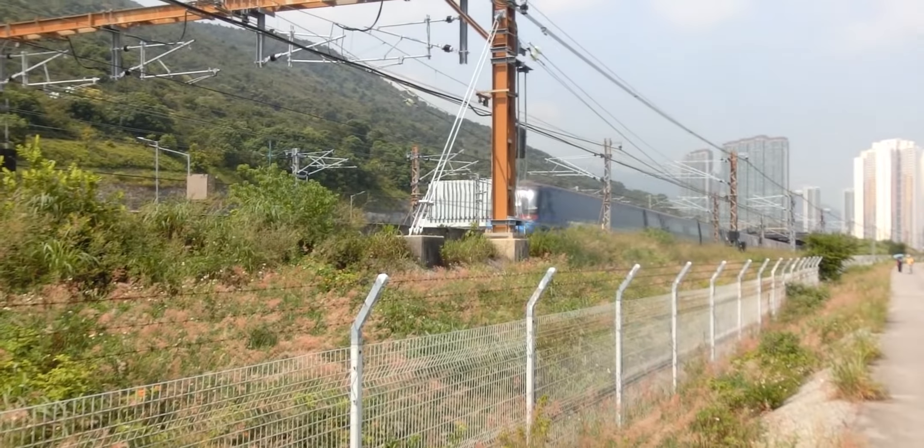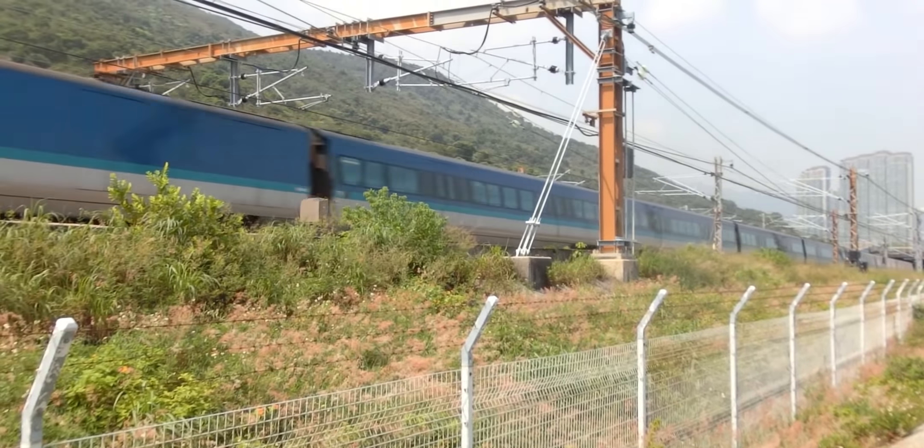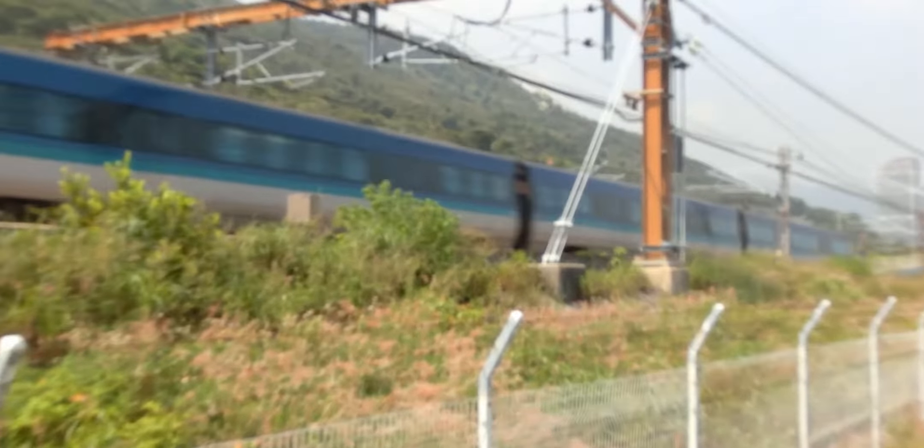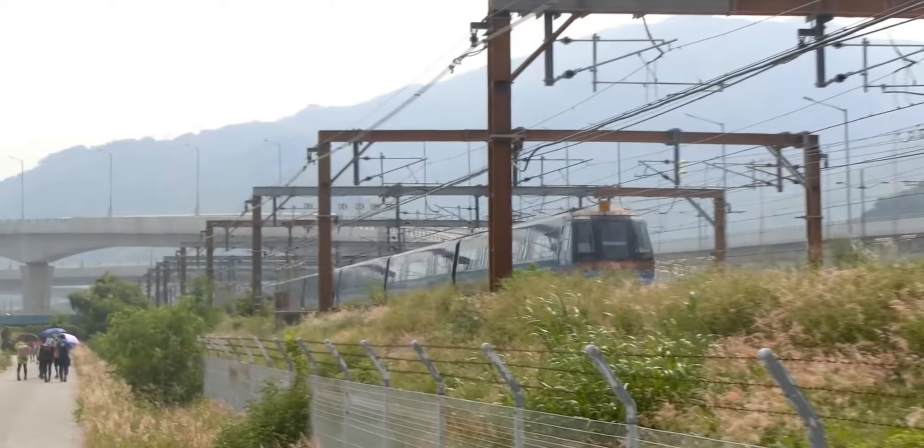This is the 5th episode in the All The Lines series. If you haven't already, watch the first episode on the East Rail Line and the previous episode on the Disneyland Resort Line. As with the previous two videos, this video will not be narrated by me.